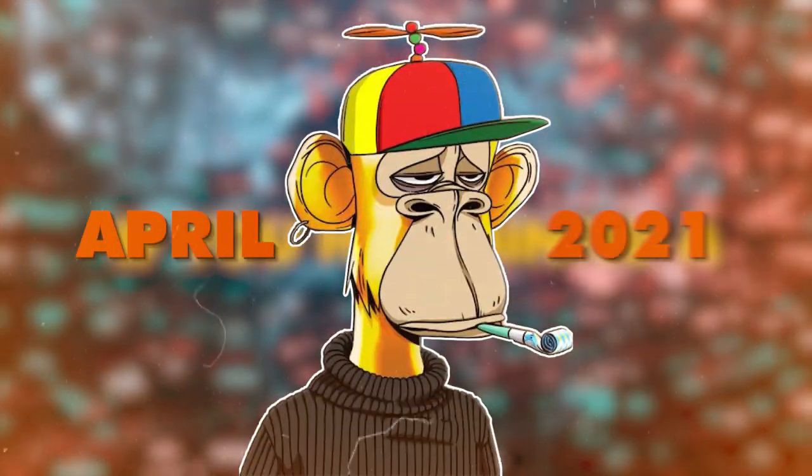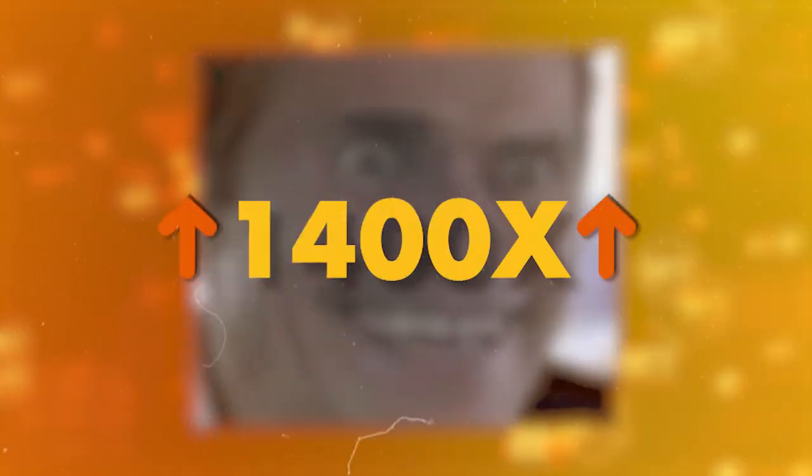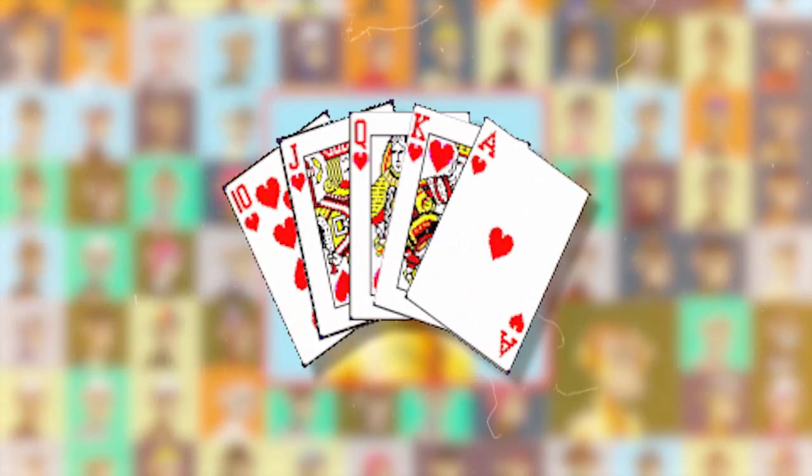If you had minted a Bored Ape in April 2021 for 0.08 ETH, you could have flipped it for 118 ETH. That is an insane 1400x. NFTs can make you king or pauper in a few years, depending on how you play your cards.